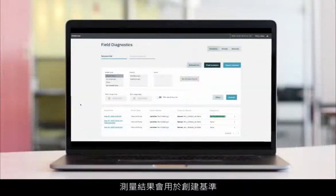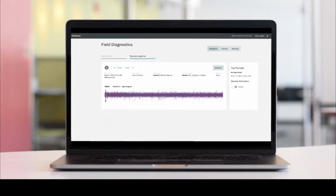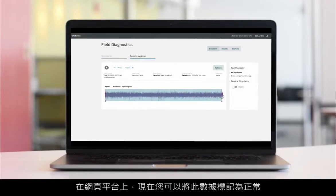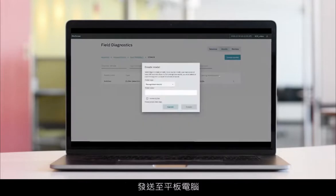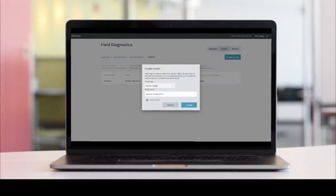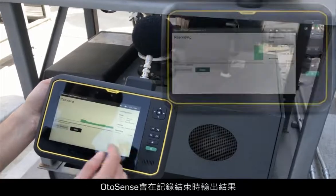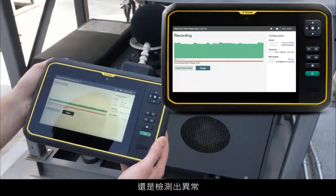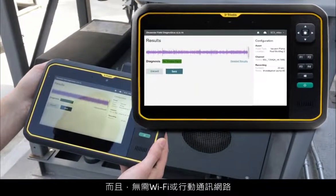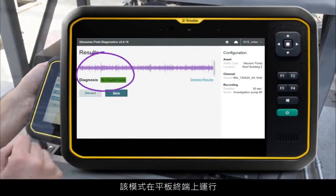The measurements will be used to create the baseline of what OtoSense should consider normal for this asset. On the web platform, you can label this data as normal and build an anomaly detection model that will be sent to the tablet upon next connection. Next time you check that asset, OtoSense will output a result at the end of the recording, telling you if the machine runs normally or if an anomaly has been detected. No Wi-Fi or cellular coverage is needed — the models run at the edge, on the tablet.